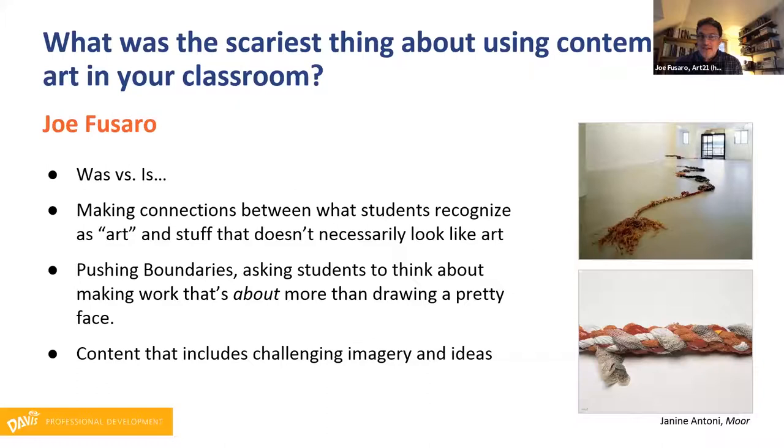Today, years later, it's more about just being prepared for the kinds of things that will come up in student work when you teach with contemporary art. Long ago I was trying to get the knowledge base and have the confidence, and today it's more about making sure that folks — especially parents and superintendents and principals — know what this stuff is about and why it's important for students to express themselves in certain ways. Another thing that comes up is trying to make connections between what students readily recognize as art — famous painting and sculpture — and then also using things like the work you see here by Janine and Tony.